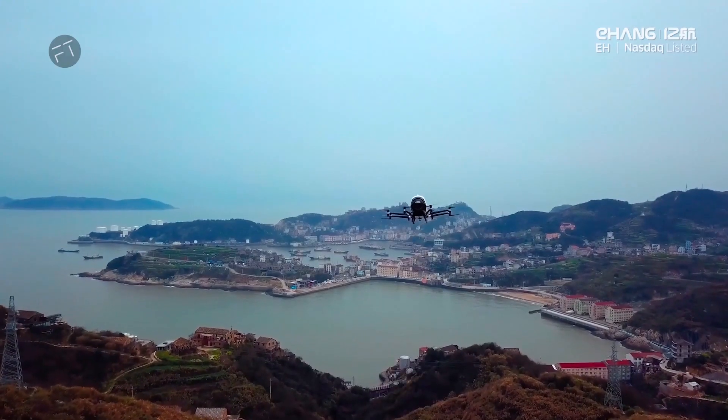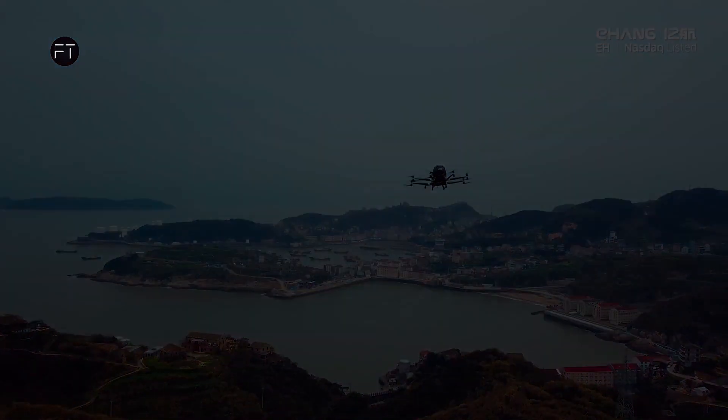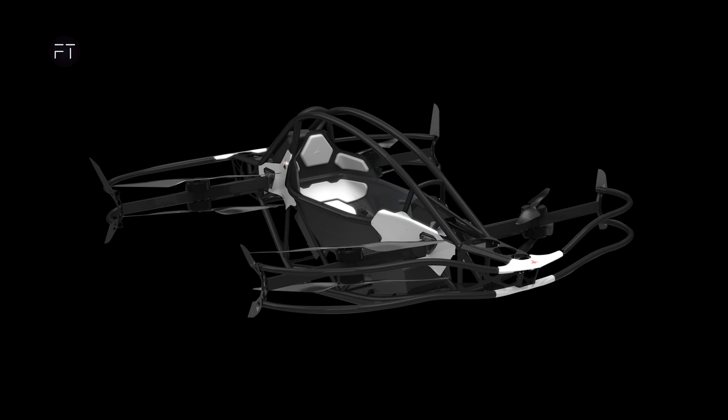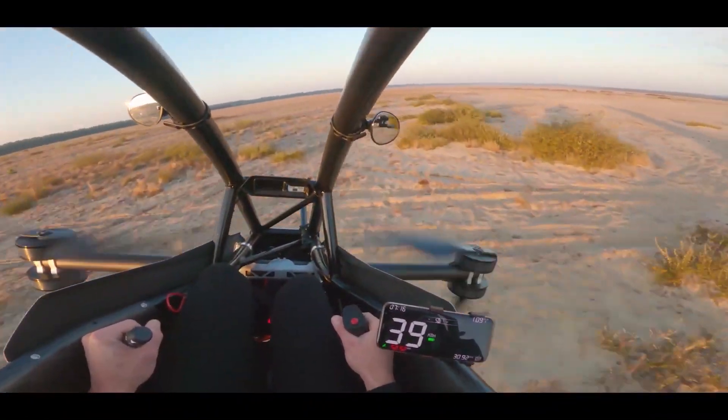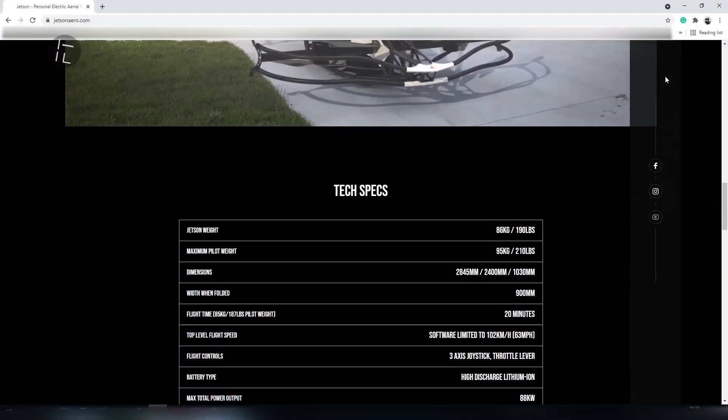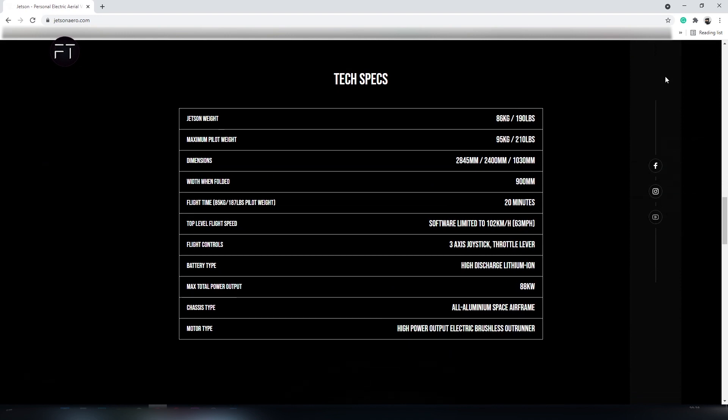Let's see what the Jetson VTOL aircraft looks like. From first glance, we can determine it's a personal-type drone — a small and compact vehicle. There are four propellers that make it fly. From the outer look, it only consists of the main frame and the rest is transparent. We can see there is no windshield, door, or anything of that sort.